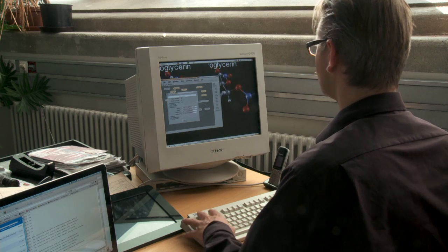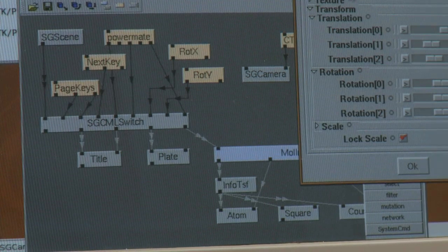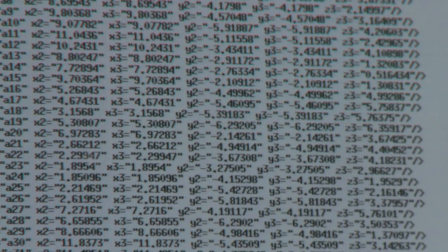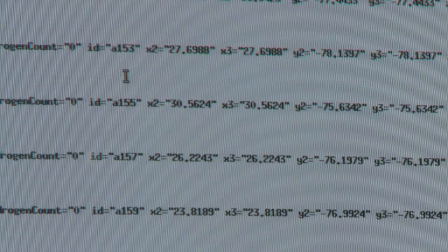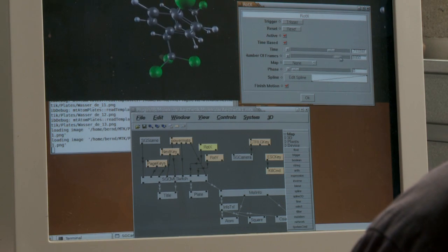The installation was realized with software I developed over years here at ZKM. It's a plugin system — if the software doesn't allow you to do something you'd like, you can implement it and plug it in. The installation also needed some extensions. For example, the molecule description is a very abstract description of atom locations, and I had to develop how that actually looks in 3D.